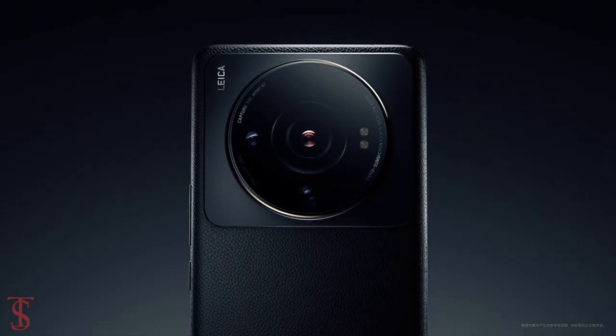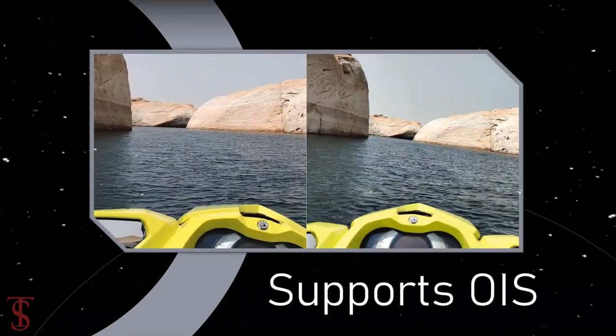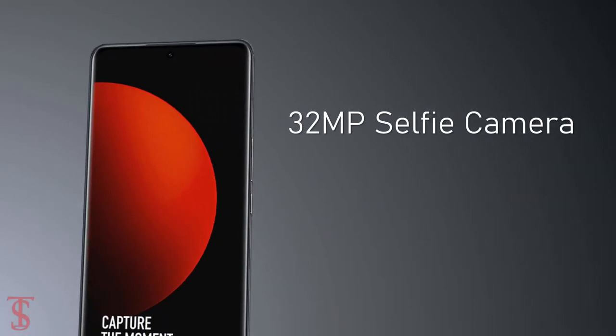The rear cameras are capable of shooting 8K videos at 24 frames per second, and it supports optical image stabilization for stable video recording. For selfies, it has a 32MP camera under the hole punch at the top center.